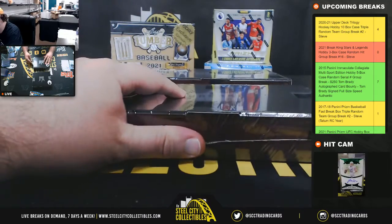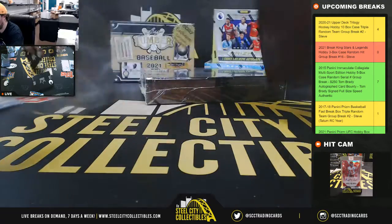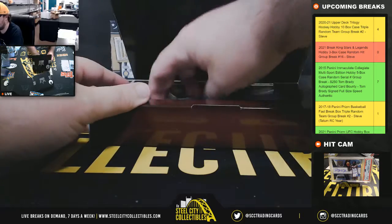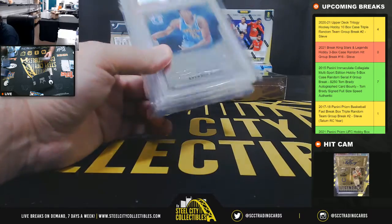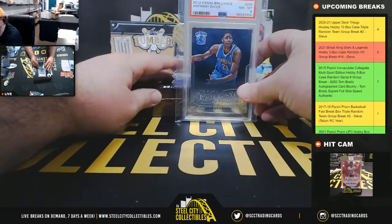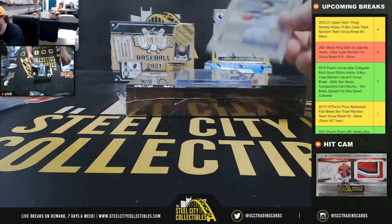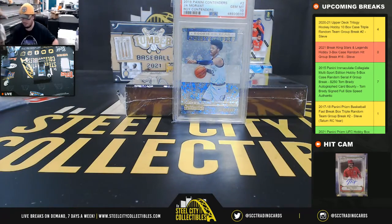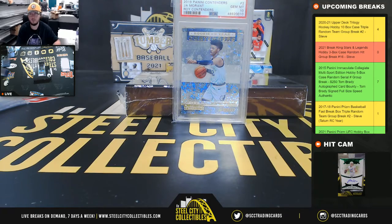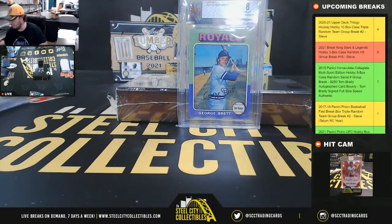Box number 2. 2012 Brilliance, PSA 8 — Anthony Davis rookie. 2019 Contenders Rookie of the Year Contenders — Ja Morant, PSA 10. And 1975 Topps George Brett rookie, BVG 8.